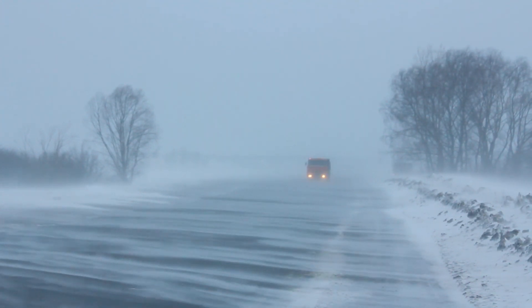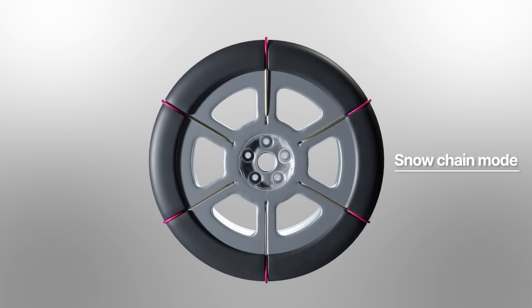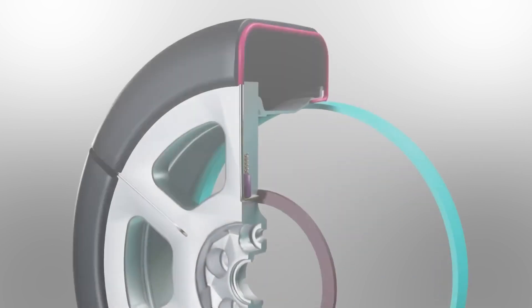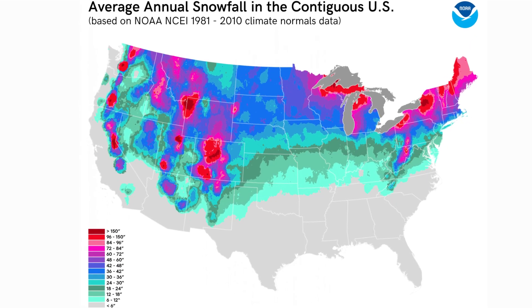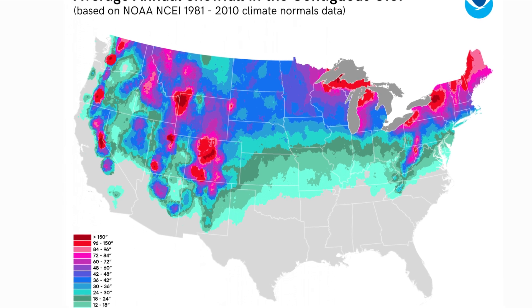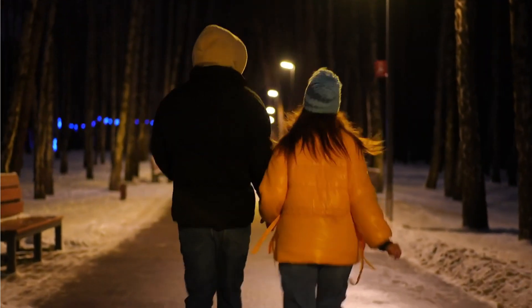Winter can be dangerous, but new technology is making things safer. Even car tires are getting upgrades that will make driving on icy roads safer than ever, and some tech might even get rid of icy roads altogether. 70% of Americans live in snowy areas, and it can be rough, but tech is starting to enable a true winter wonderland.